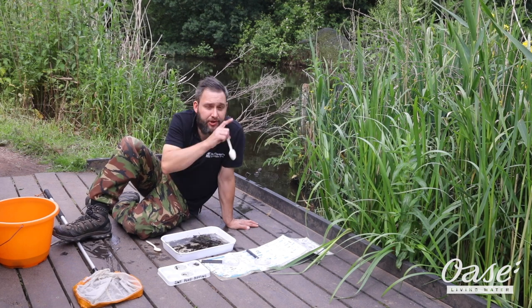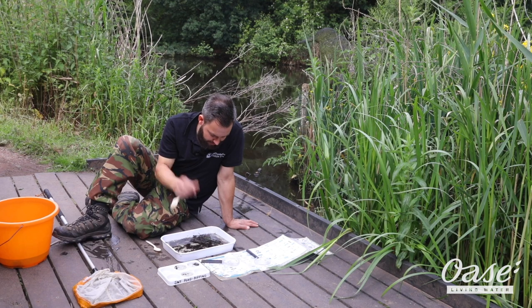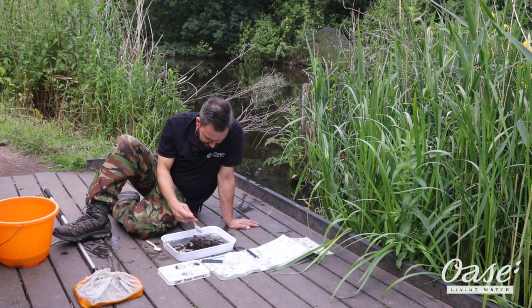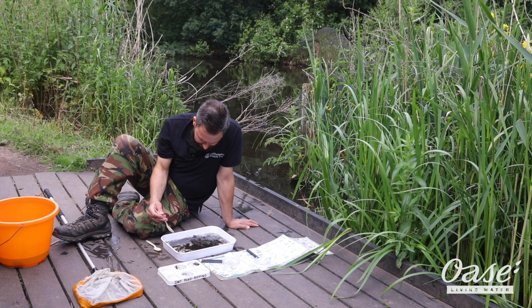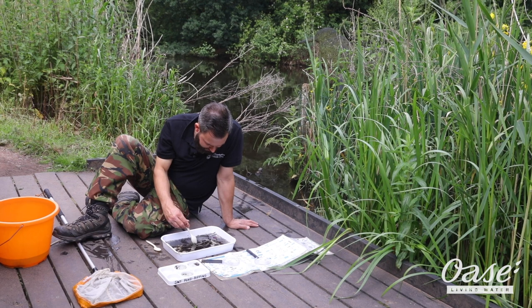We do have toads that breed in this pond as well, so occasionally we will catch toad tadpoles. But I think a lot of them are nearly ready to leave the pond at this time of year.